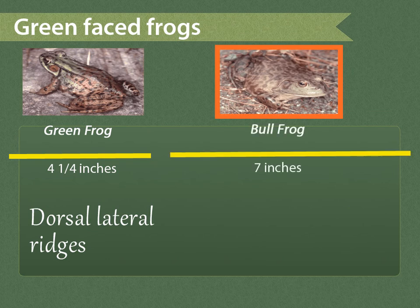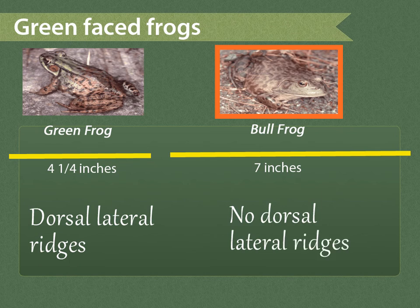The bullfrog will grow up to seven inches long and lacks the ridges found on the green frog. Another way to distinguish these two frogs is by their calls: first, the banjo-like pluck of the green frog, and then the deep-throated call of the bullfrog.